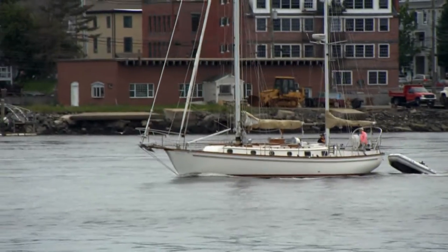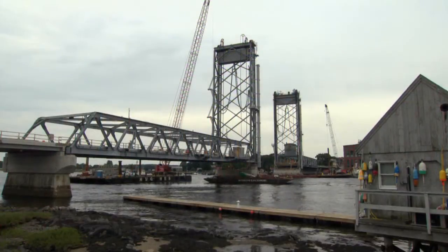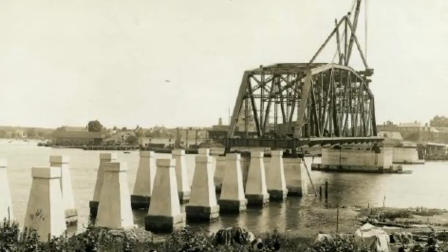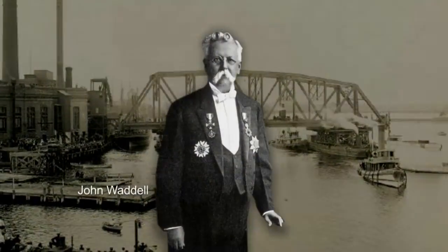The tie that binds the communities of Portsmouth, New Hampshire and Kittery, Maine is made of steel and has stretched across the Piscataqua River for nearly a century. Built in 1922, the original World War Memorial Bridge was the brainchild of John Waddell,